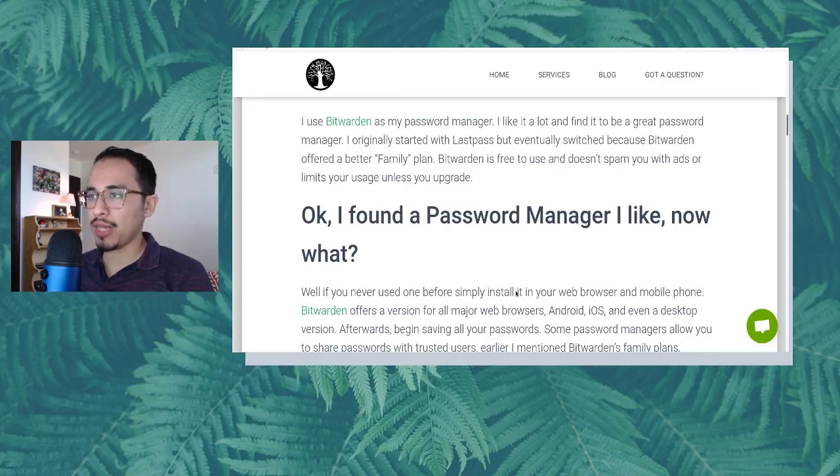I use Bitwarden as my password manager. I like it and I find it to be a great password manager — plus it's open source, which is cool. I originally started with LastPass but eventually switched because Bitwarden offered a better family plan.